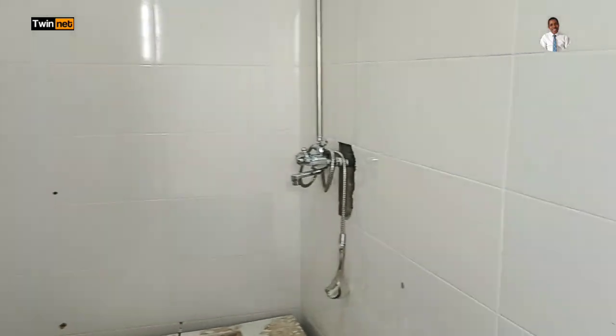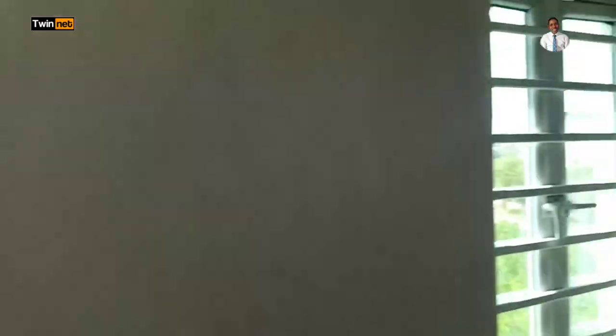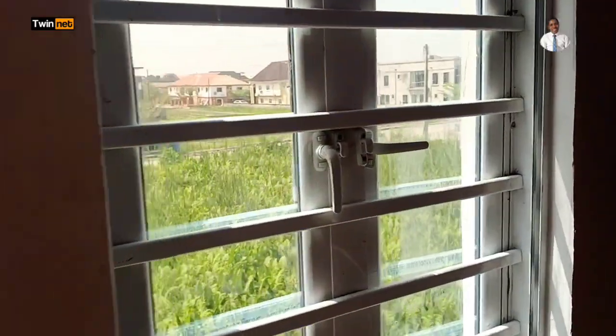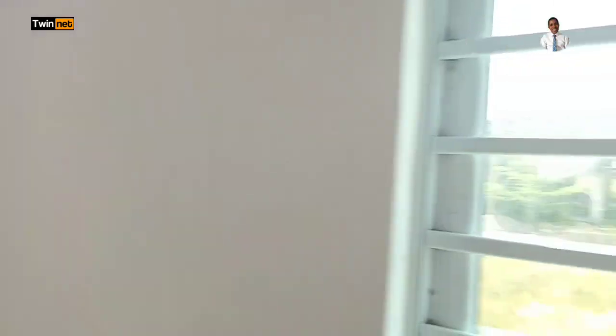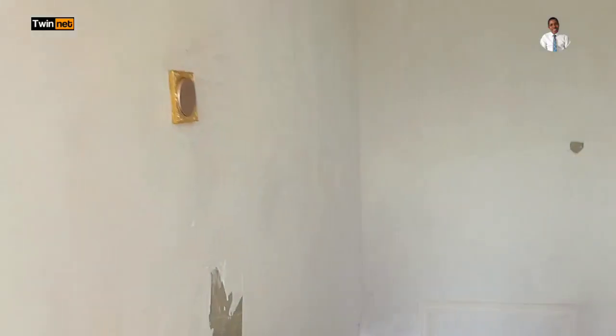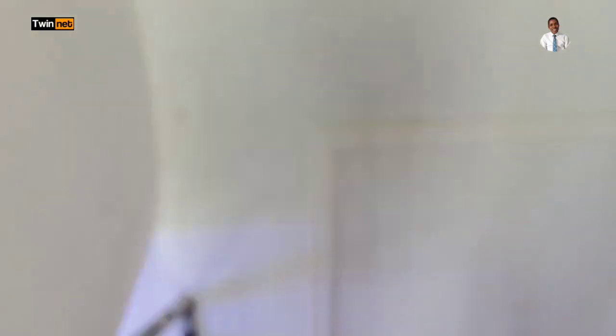Let me go outside and share with you the cost of this property. Keep watching as I round up this tour of the two-bedroom duplex here in Amity Estate. We still have windows here — one on this side and another on the other side for ventilation. You might ask: what is the cost of this building? While I was discussing with the owner of this house, we arrived at a figure based on the cost of building materials here in Nigeria.